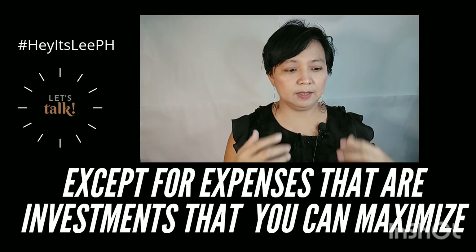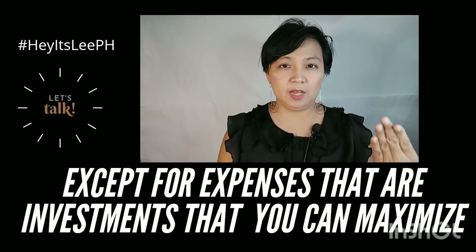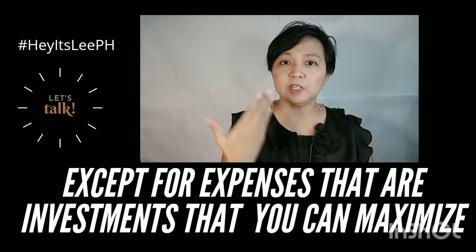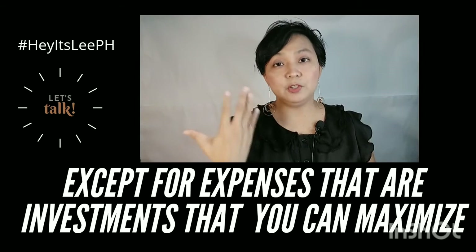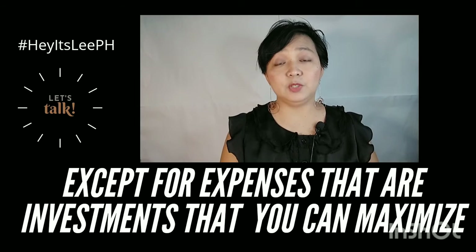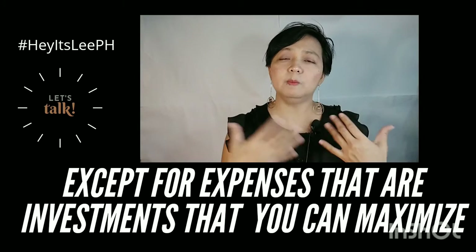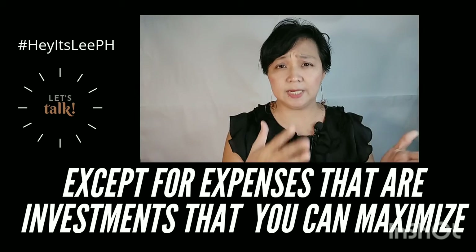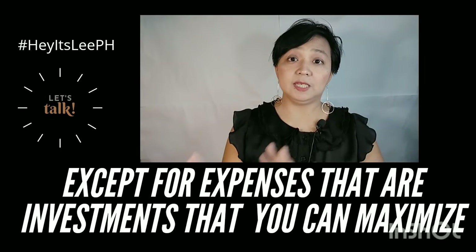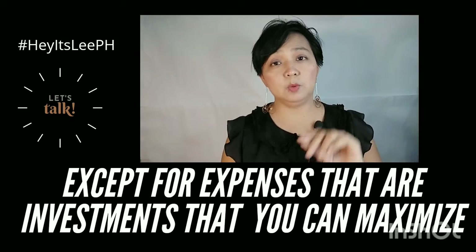With the exception of things that are a good investment, you have to maximize them — like my makeup. I used to be a person who doesn't like to wear makeup, but now I do vlogs and I work as a teacher, so it's good that I look presentable to my students. I also do hosting, so makeup is an investment I can use for different things. But of course, if I don't have the extra money for that, it has to be set aside for now. So be wary of your expenses and really think about it.